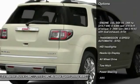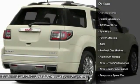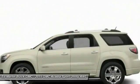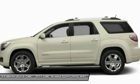Tow hitch, power lift gate, anti-lock braking system, power passenger seat, navigation system, all-wheel drive, steering wheel audio controls, power steering, four-wheel disc brakes, aluminum wheels.